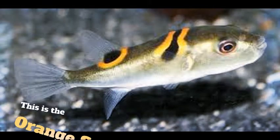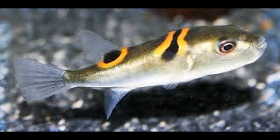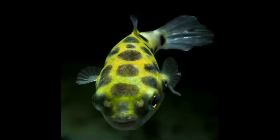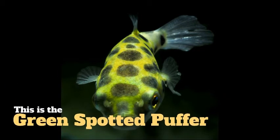And now for this section, this will be the brackish fish section. The first one you're going to see is the orange saddle pufferfish. All these guys are in a salinity of 1.004, and that pretty much means it's a mix of salt water and just regular fresh water.